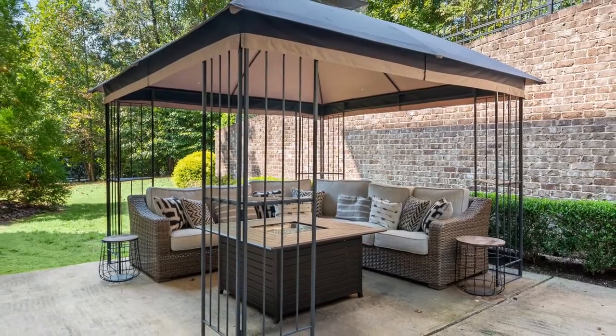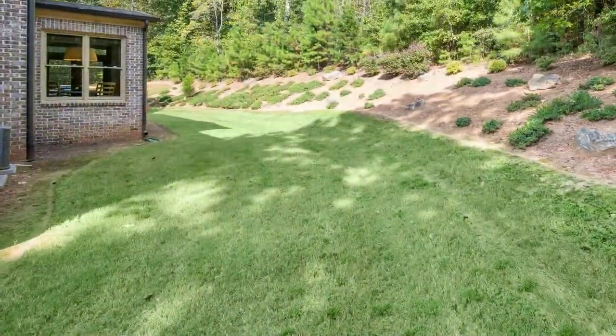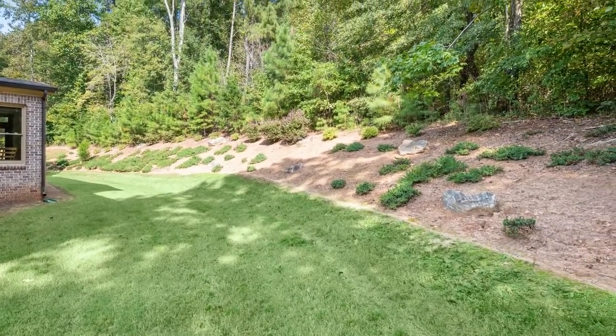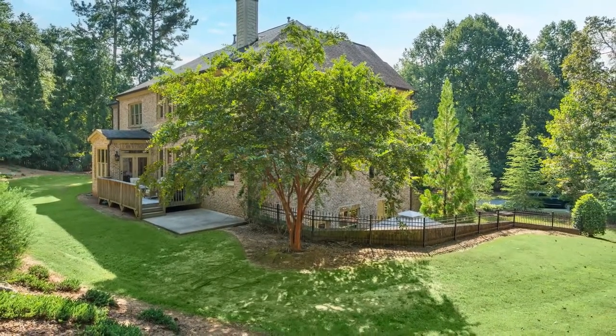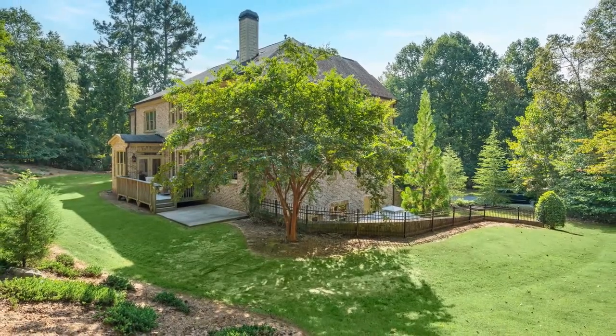You'll find outdoor spaces ready and waiting to become play space or the lush landscape of your dreams, all nestled on nearly two acres of total privacy, making this showstopper of a home a rare find indeed.